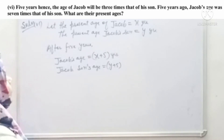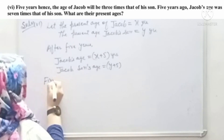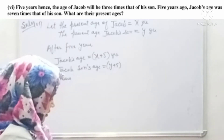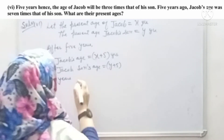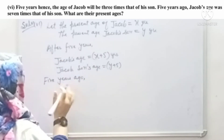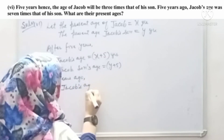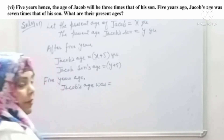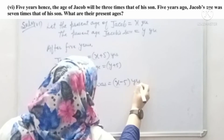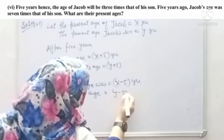Now, 5 years ago — 5 saal pehli — Jacob's age was x minus 5, and his son's age was y minus 5.